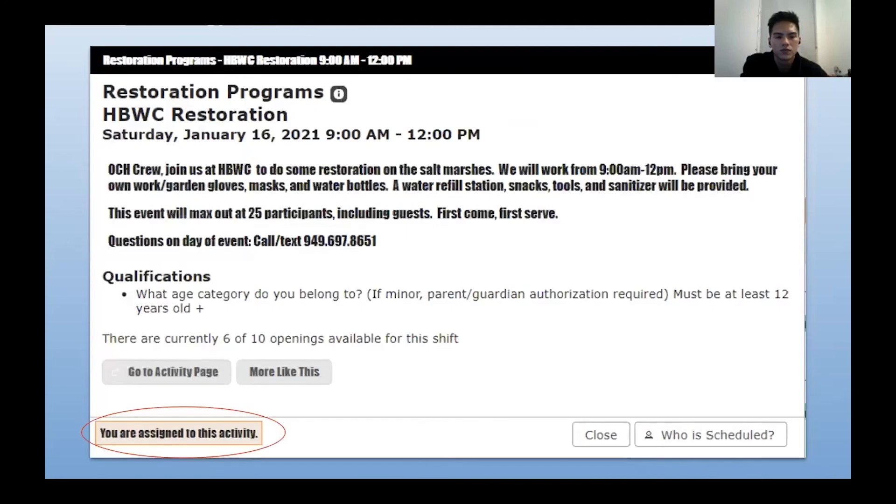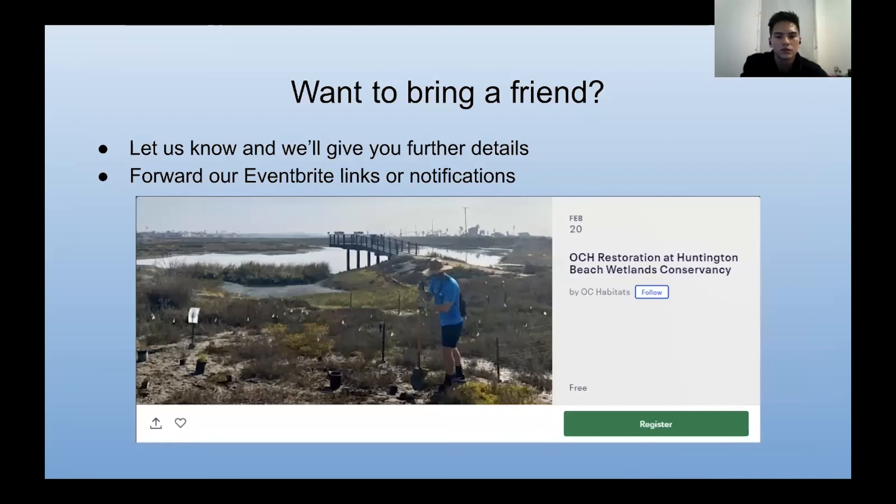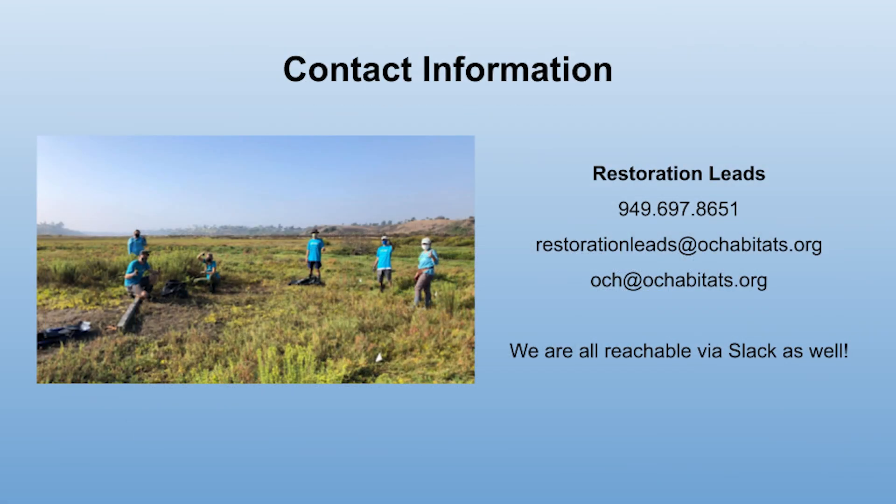Once assigned, you'll be notified about your activity and reminded of your upcoming shift. If you'd like to bring a friend or family member, you can email us and we'll give you further details. You can also forward our Eventbrite links to friends or family so they can register as well. This is all our contact information — you can also reach us on Slack if you are an intern. Thank you.